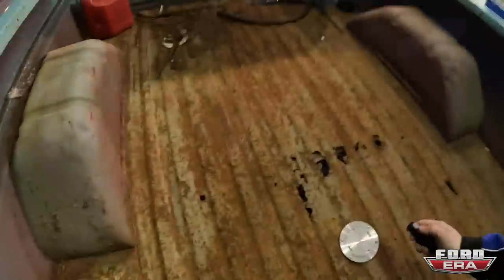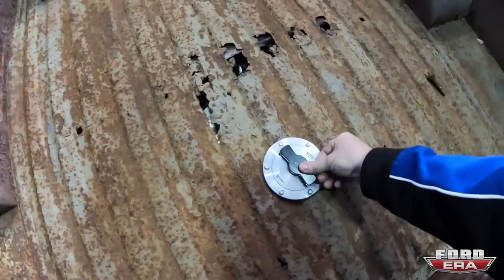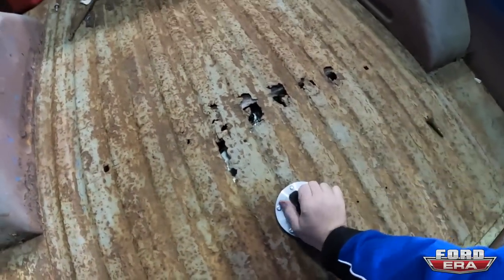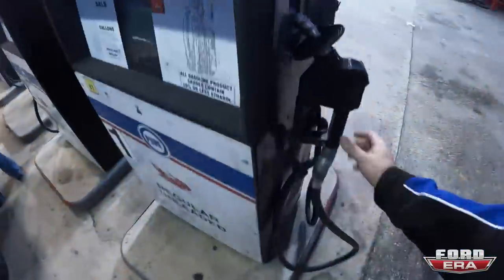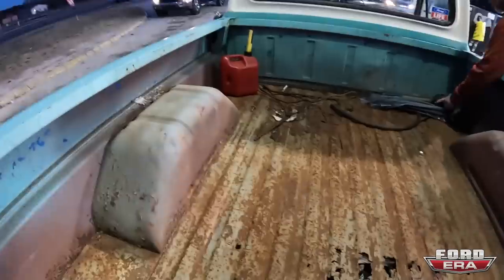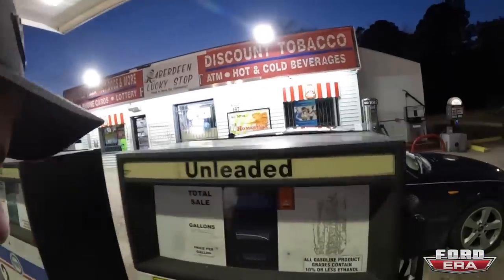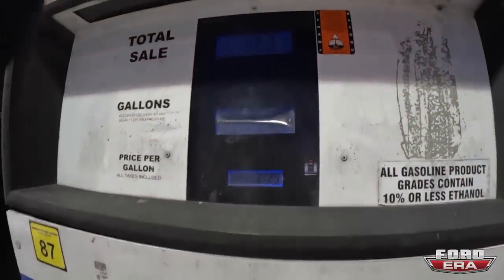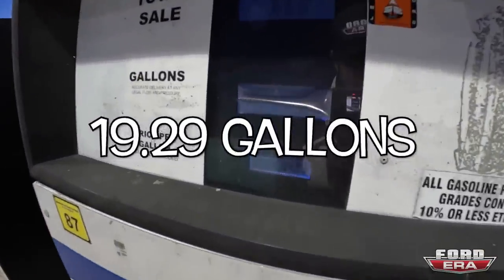First fuel stop — we've got a Boyd Welding tank so you have to use their special key. Yes, that is a rusty bed floor — I don't care. Just finished fueling up: $66, at $3.42 a gallon. I'll do the math later. Heading to Mike's house, all fueled up.